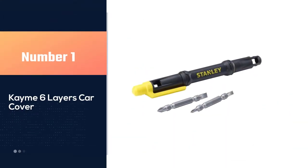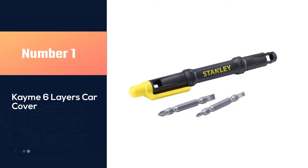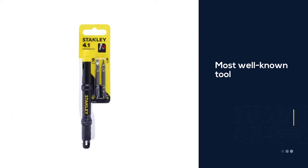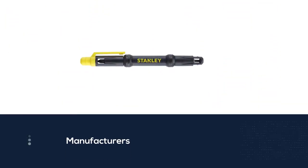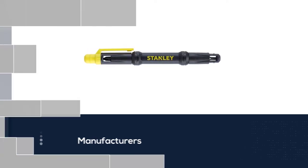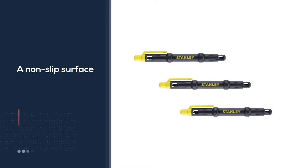Number one, most popular: the Stanley screwdriver. Stanley is one of the most well-known tool manufacturers on this list. Their pocket screwdriver is a great product, and it just feels nice when you hold it. It's got a non-slip surface that stays easy to hold even when you build up some sweat.